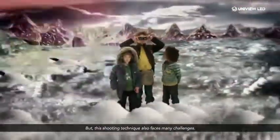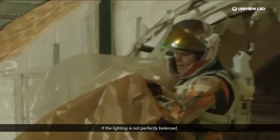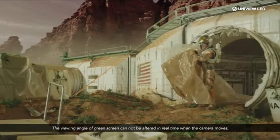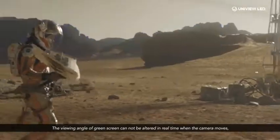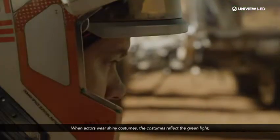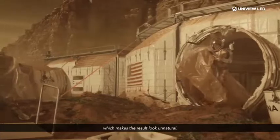But this shooting technique also faces some challenges. If the lighting is not perfectly balanced, the technique appears artificial and off-putting for audiences. The viewing angle of green screen cannot be altered in real time when the camera moves, causing relatively high cost for post-production. When actors wear shiny costumes, the costumes reflect the green light, which makes the result look unnatural.